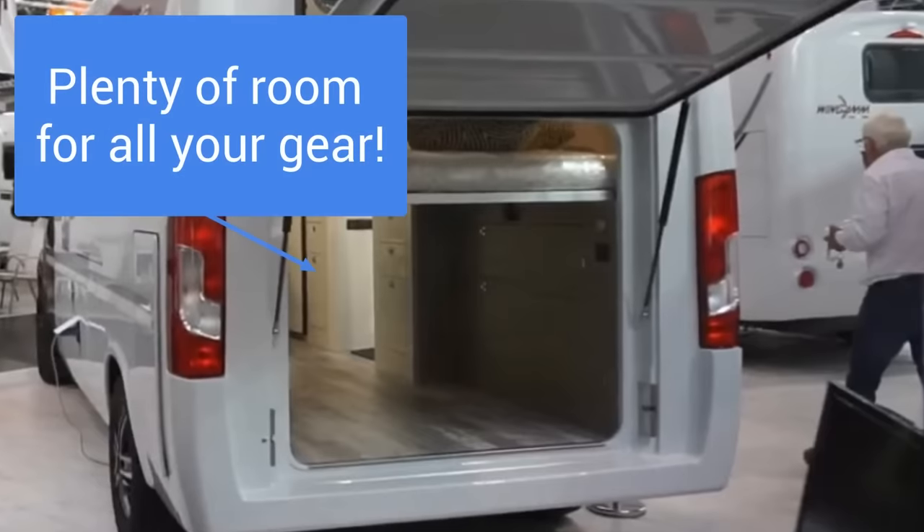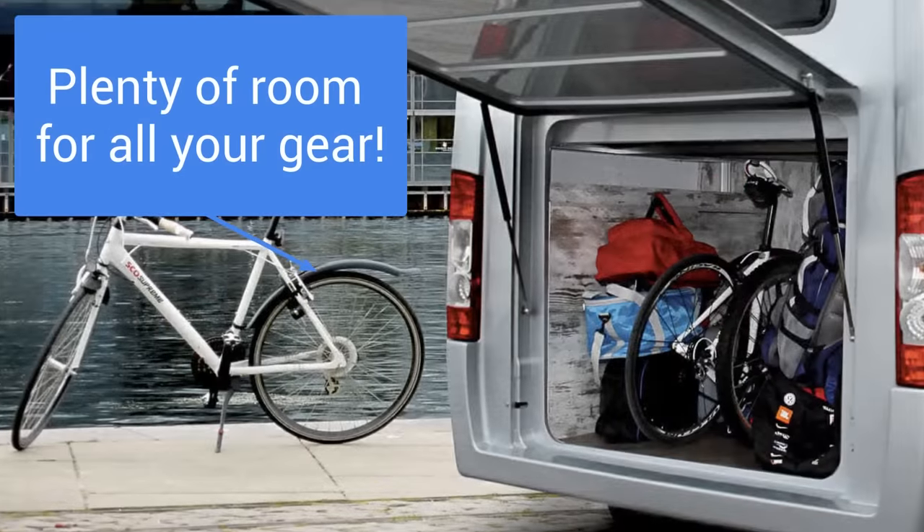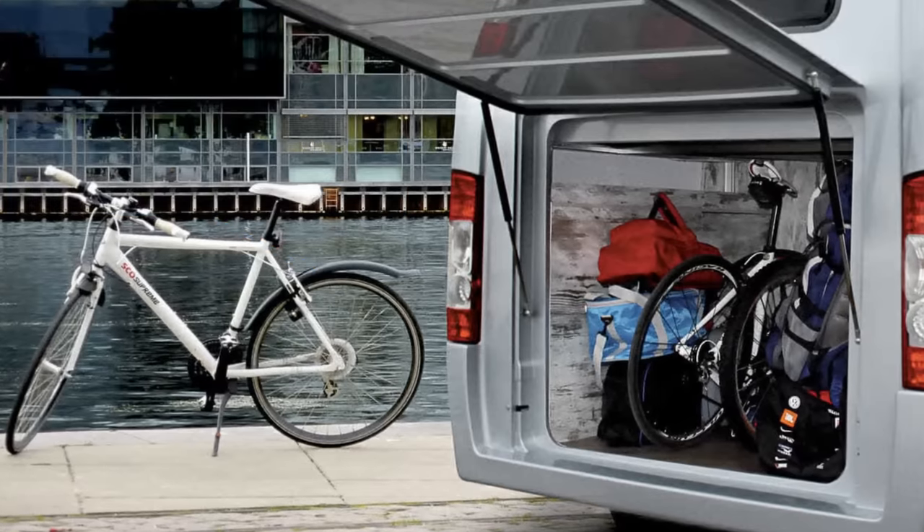The rear of the van houses a double bed running in an east-to-west configuration. This can raise and lower as needed, providing extra room for the garage space below.